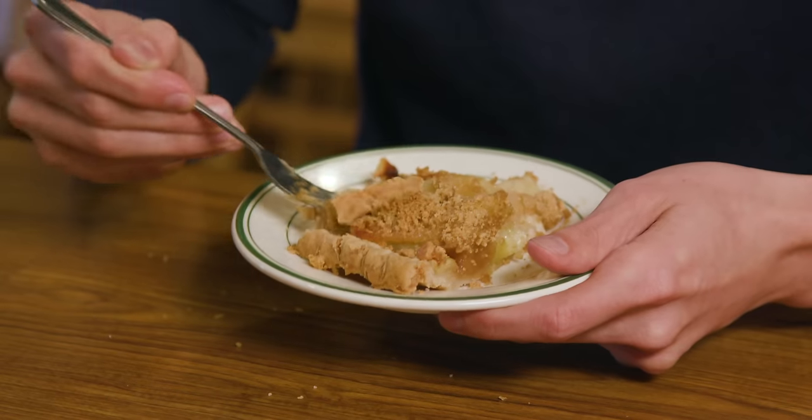I'll have some crust. Anybody who throws away their crust on pie or pizza — shame on you, how dare you do that. This is the best part. Next pie.